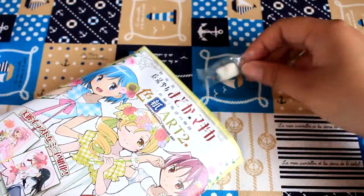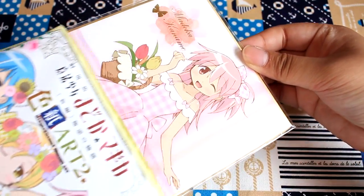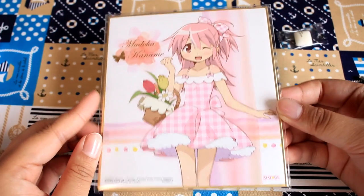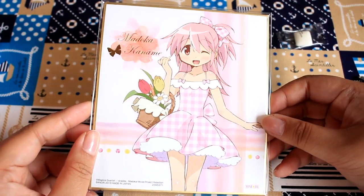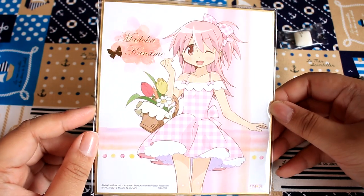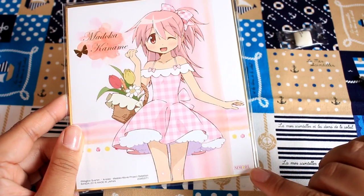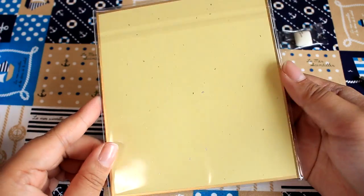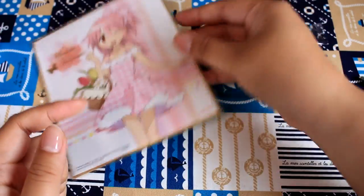It comes with a little piece of gum because yes, it is a snack. And ta-da! Oh, this is so cute! Here is Madoka. She has a different hairstyle than usual and she's wearing a cute summery spring dress. It says Madoka Kaname and it is number one. And on the back, it's nothing. But that is super cute — there's the first one.